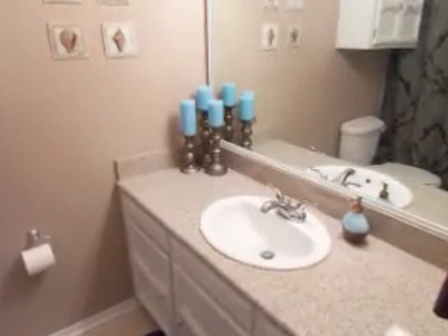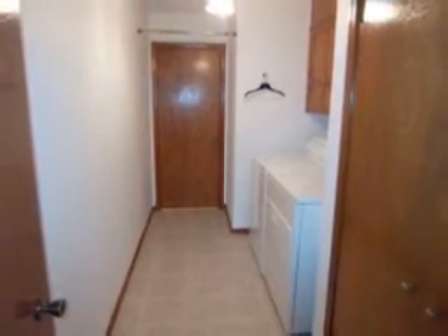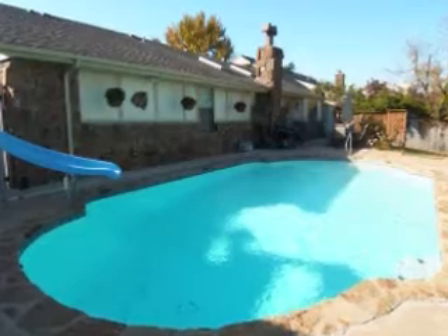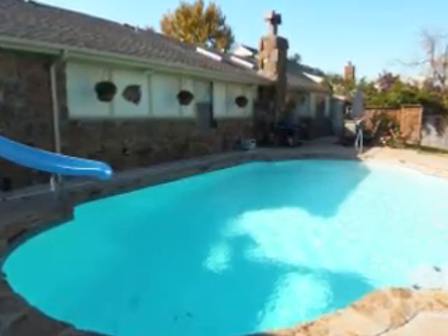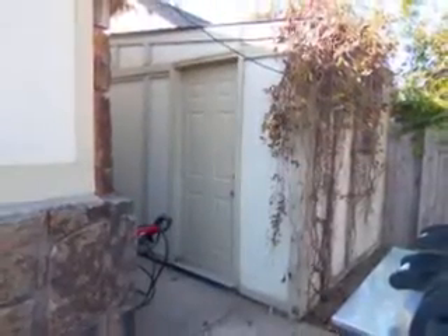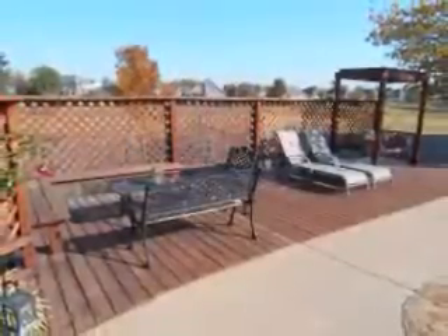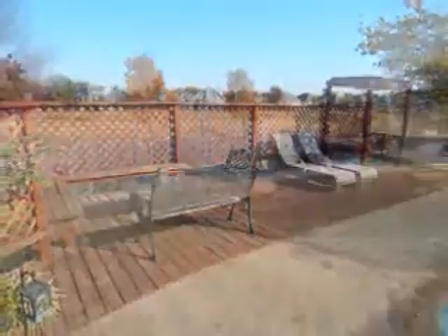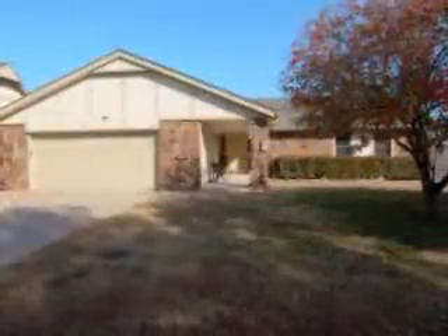A utility room completes the floor plan of this home. The large, fully fenced backyard is ideal for entertaining, with a fenced dog run on the side of the home, a storage shed with electricity that can be used as a shop, an in-ground gunite pool, a spacious deck for relaxing, and backs to a greenbelt.